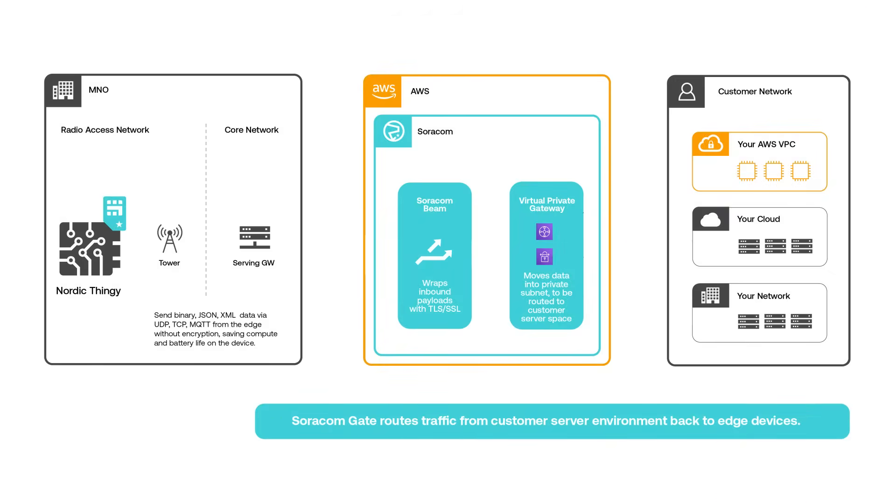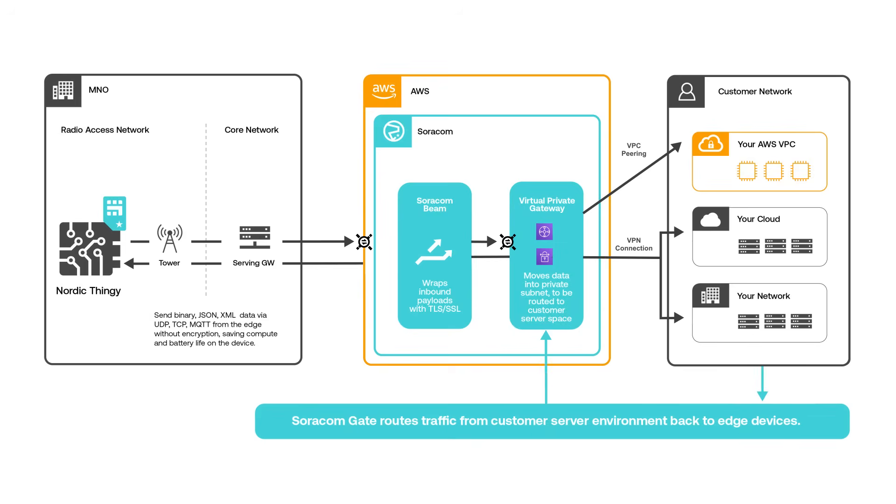Even for devices behind firewalls, Soracom enables out-of-band remote access, ideal for diagnostics and firmware updates in the field. No VPN or static IP needed. To simplify integration and optimize battery life, developers can enable secure tunneling and proxy-based encryption from the Soracom connectivity management platform without requiring extra software at the edge.